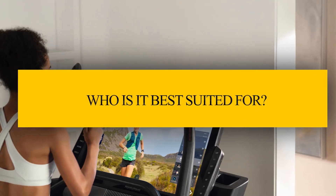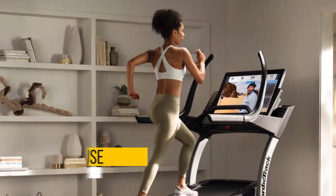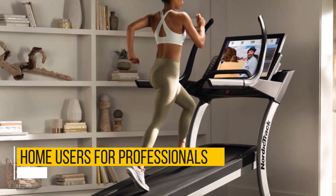Who is it best suited for? Commercial use where it takes multiple users every day, or home users — specifically professionals who follow a strict training program.